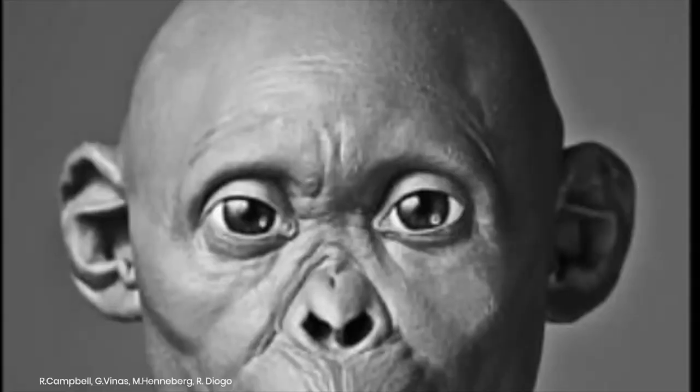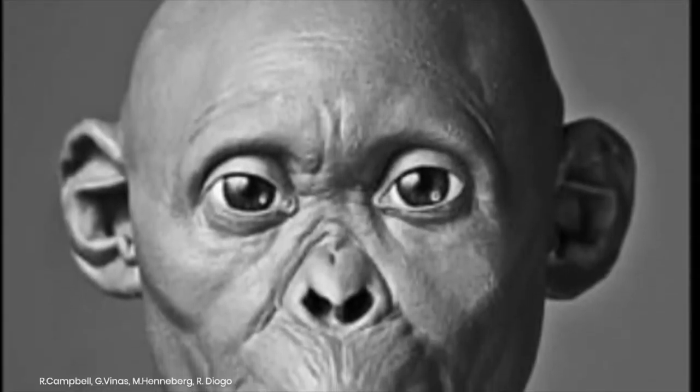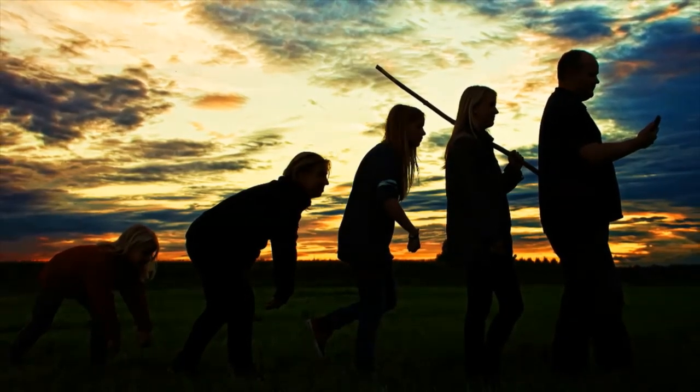Timeline of when human ancestors started walking upright. 55 million years ago: first primitive primates evolve. 15 million years ago: Hominidae, the great apes, evolve from the ancestors of the gibbon.